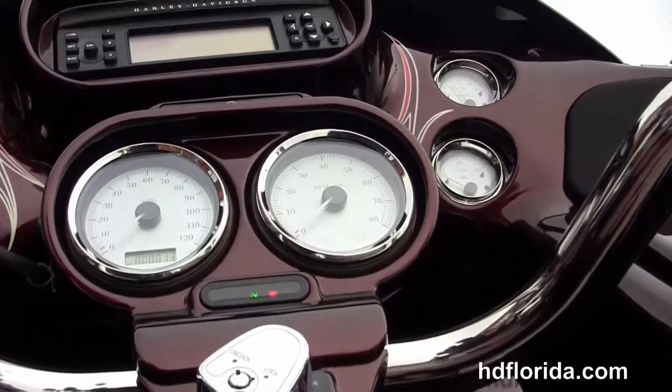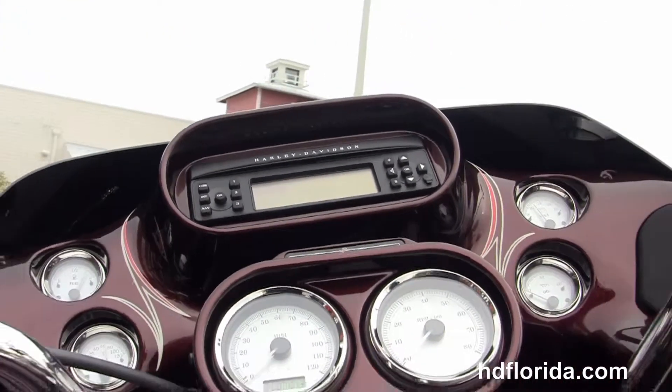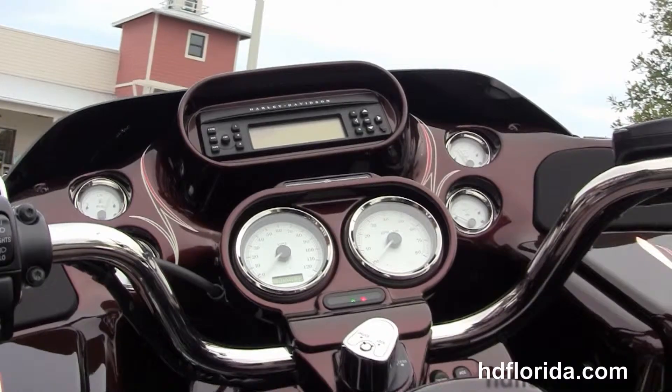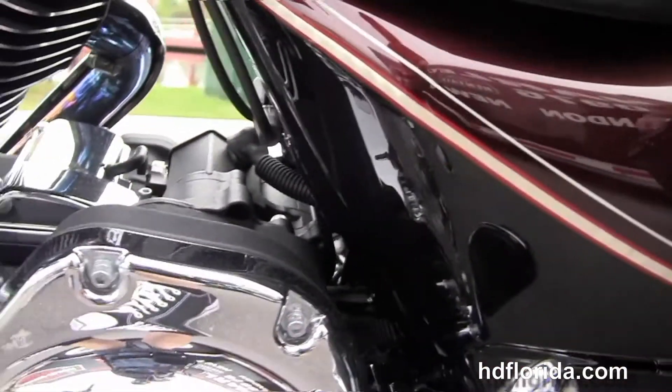Pull-back style bars, and then we have the shark-nosed fairing out front that houses the factory AM/FM/CD player, or auxiliary port for your MP3 player. This bike has factory weather band, cruise control, ABS, and security.